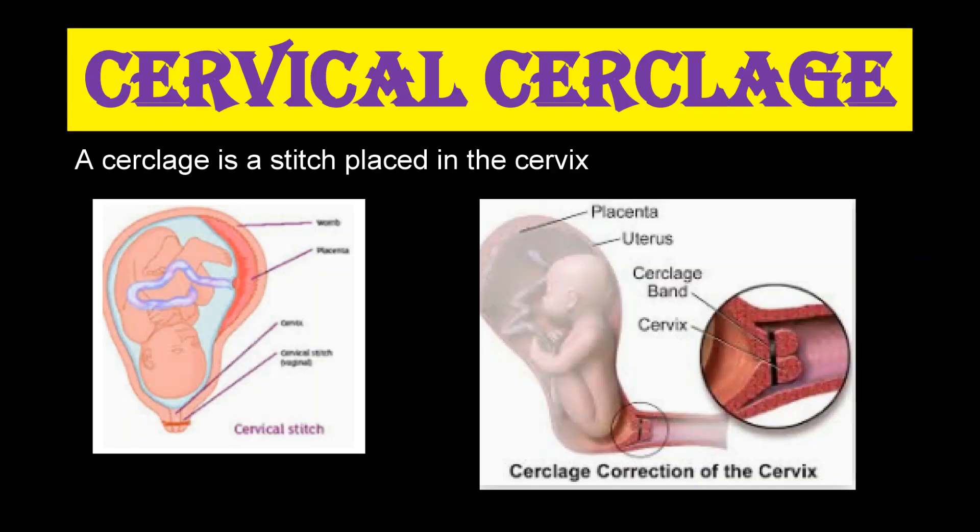The second treatment is cervical cerclage — we stitch the cervix. This has a 75 to 80 percent success rate in preventing preterm delivery. The procedure is done under anesthesia. We stitch the cervix between 13 and 20 weeks, and the stitch is removed at 37 weeks.